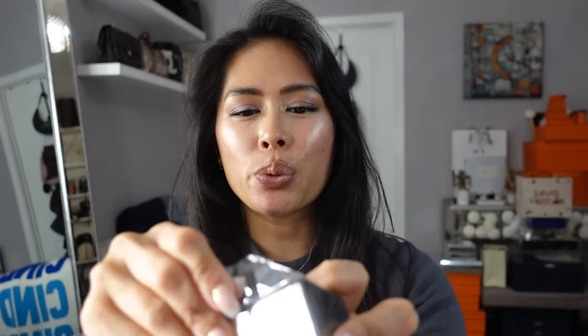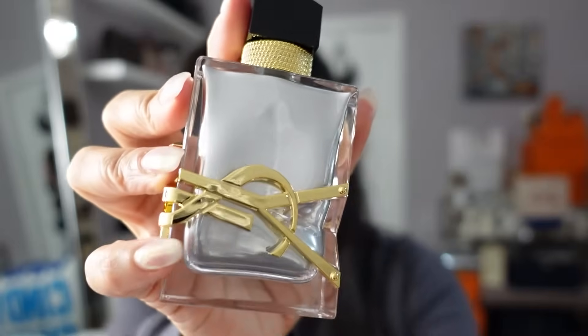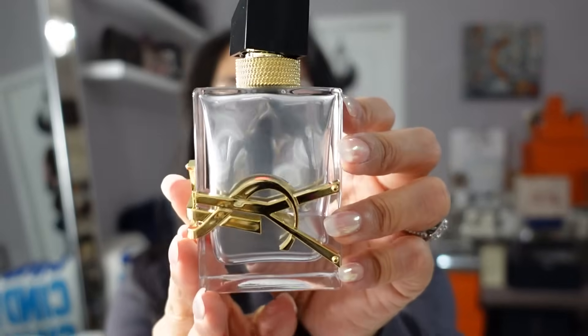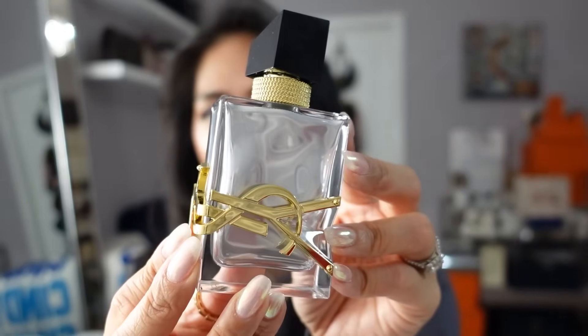I also picked up the new YSL Libre Absolute Platine — this is their newest flanker, which was in my most-complimented fragrances video because I love all of the Libre perfumes. This is the newest one and I hadn't picked it up yet, so I got it now. I just love the bottle — it has the same YSL gold logo wrapped around but this version is silver. This smells a little sweeter and a little warmer than the original YSL Libre, and now I have pretty much all the flankers. I just love this entire collection.